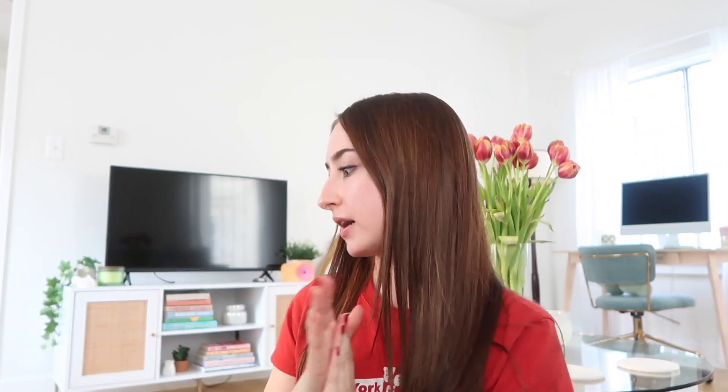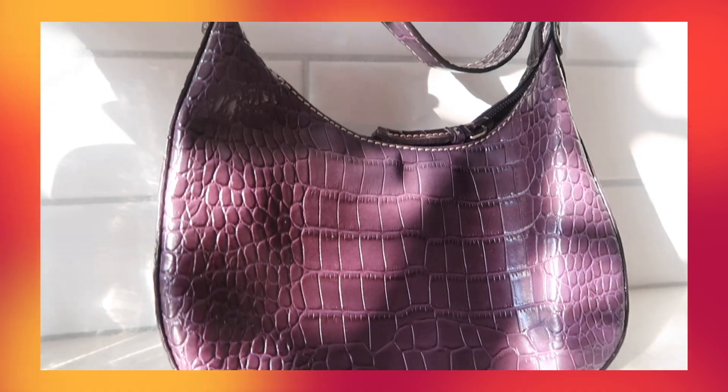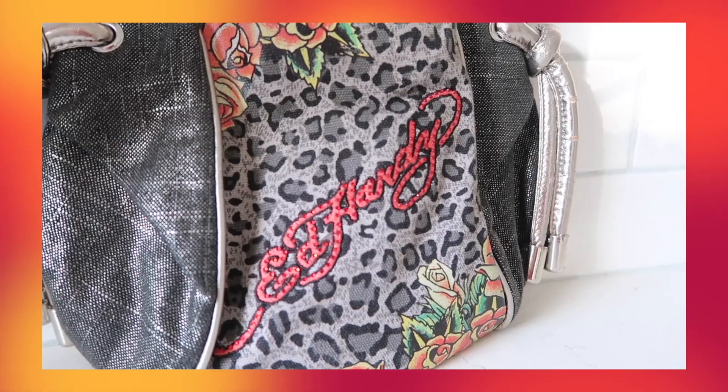Next are purses — I've thrifted almost all of my purses. The first one I ever thrifted was at a random Goodwill in 2020. It's a dark purple shoulder bag with a reptile snakeskin pattern — simple, light, and easy. She's an icon. Another amazing thrift store find was this Ed Hardy purse, one of my favorite things I've ever thrifted. It has a logo on the front and cheetah print on the back.